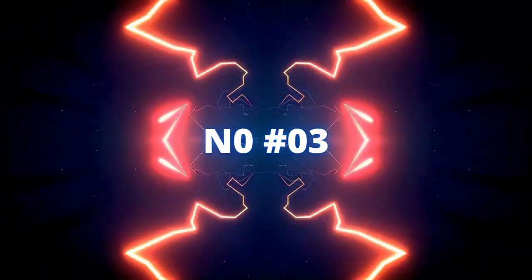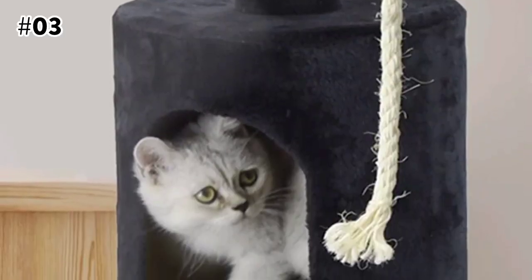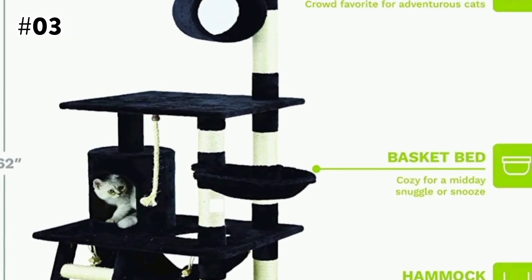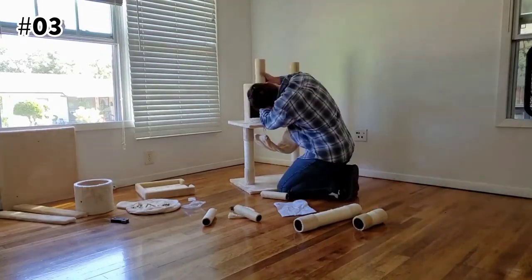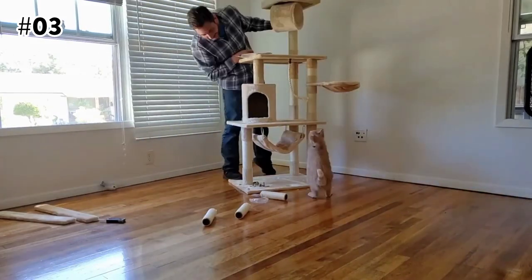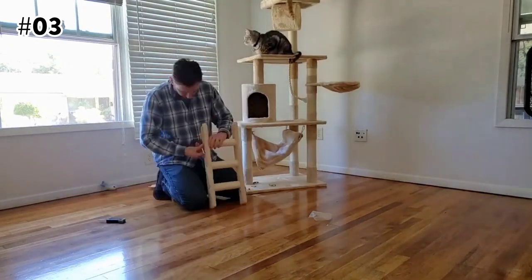The 3rd on the list is the Go Pet Club 62-Inch Cat Tree. This attractive 62-inch cat tree can keep your feline friend busy. It is made from highly durable compressed wood wrapped with high-quality faux fur finish to keep your cats warm and cozy. Unique features include a condo, ladder, hanging toys, tunnel, basket, and top perch to keep your cat active and entertained. Multiple scratching posts are covered by natural sisal ropes, which is perfect for your cats to scratch, climb, play, and become active.